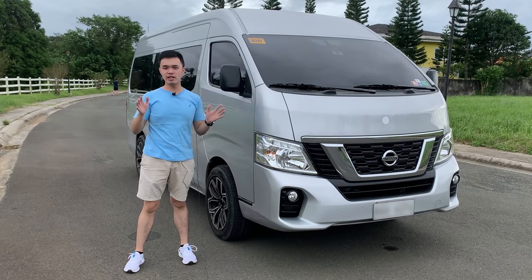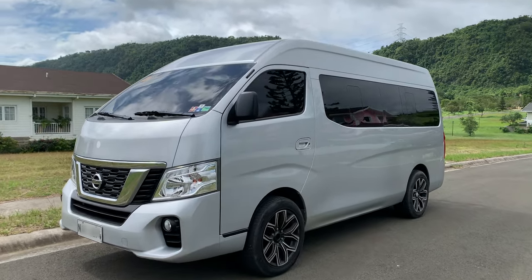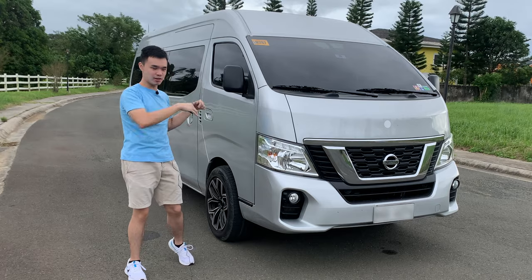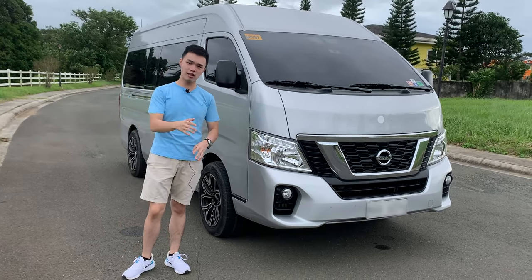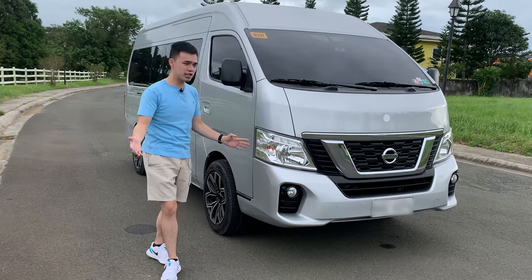Let's start with the exterior. The NV350 Premium is definitely a tall car. It's very similar to the Toyota Hiace LXV that we had a while back, instead of the new Hiaces which are long-nose but a bit shorter. So this one looks pretty much just like that. You get a Nissan badge, some chrome trim here and there, but that's pretty much it.